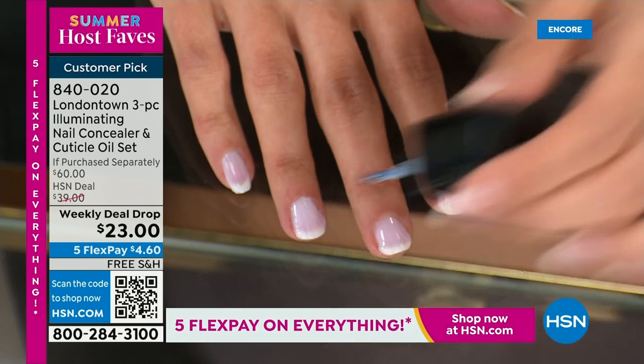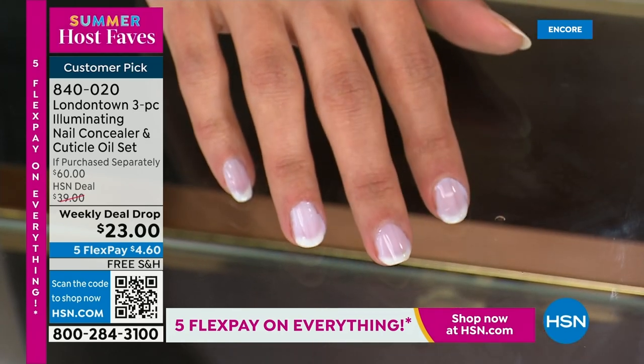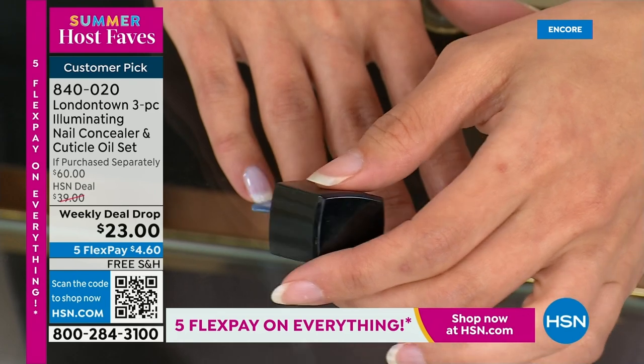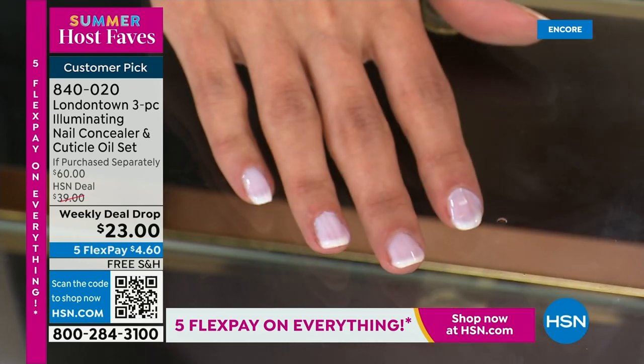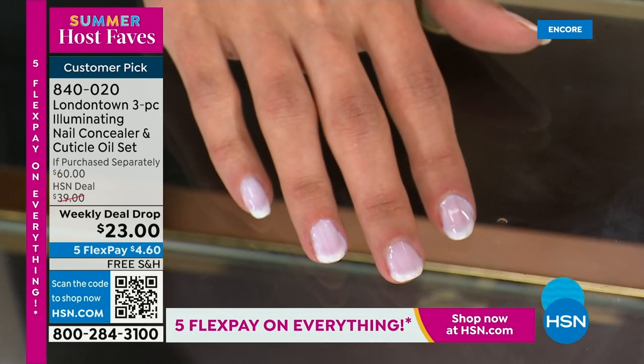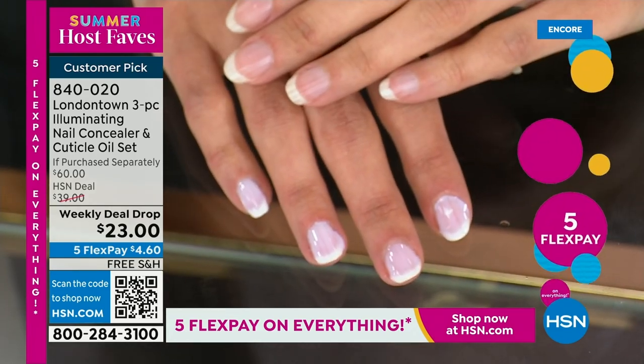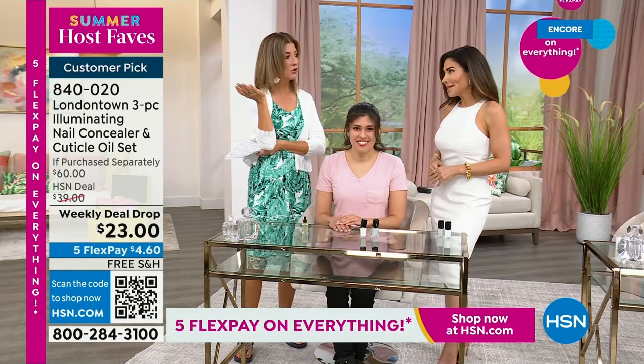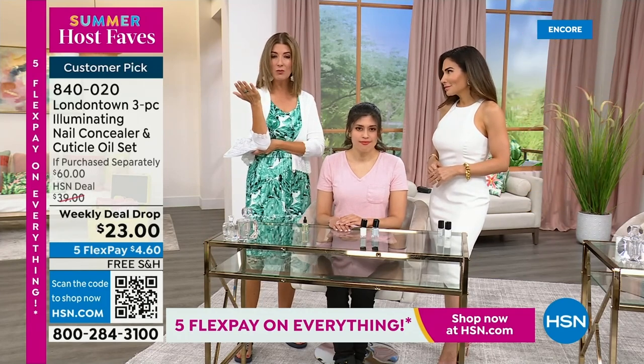A lot of us are thinking, how do we keep our lives simple over the summer? We're traveling, or maybe you just want to save a lot of money. A manicure — a gel mani is going to cost me $50 now in my city here in Florida. That's $42 plus an $8 tip — all of a sudden it's 50 bucks. It gets expensive. And then you have to go back over and over again.